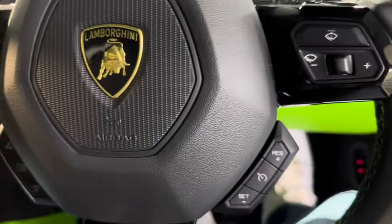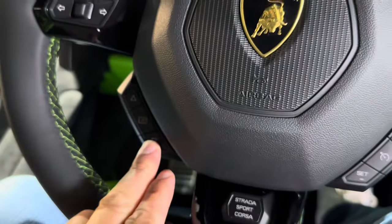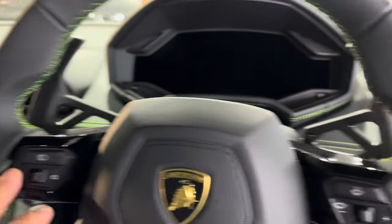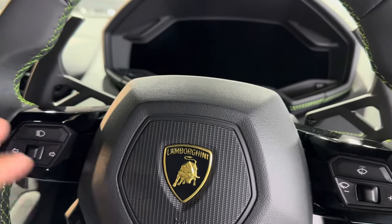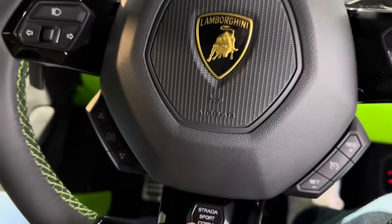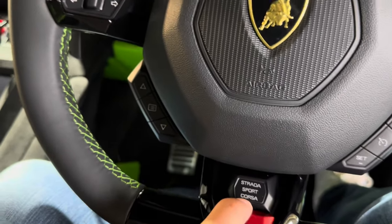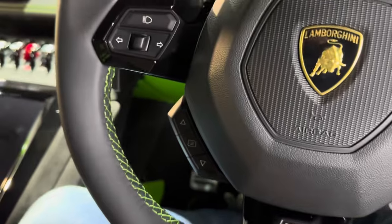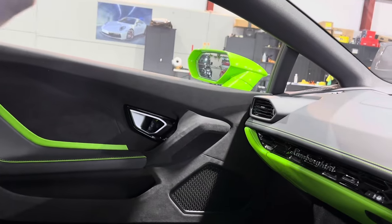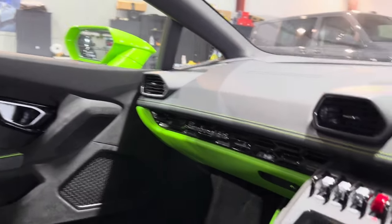So you've got your flappy paddles and controls on the steering wheel — that's your cruise control, and that controls what's displayed on each side of the screen. Then you've got your indicators, light flashes, wipers, etc. And then you've got the Strada, Sport, Corsa adjustment here. The headlining in this is actually just standard fabric, so not anything special — but you don't really notice that when you see everything else in the cabin finished so beautifully.